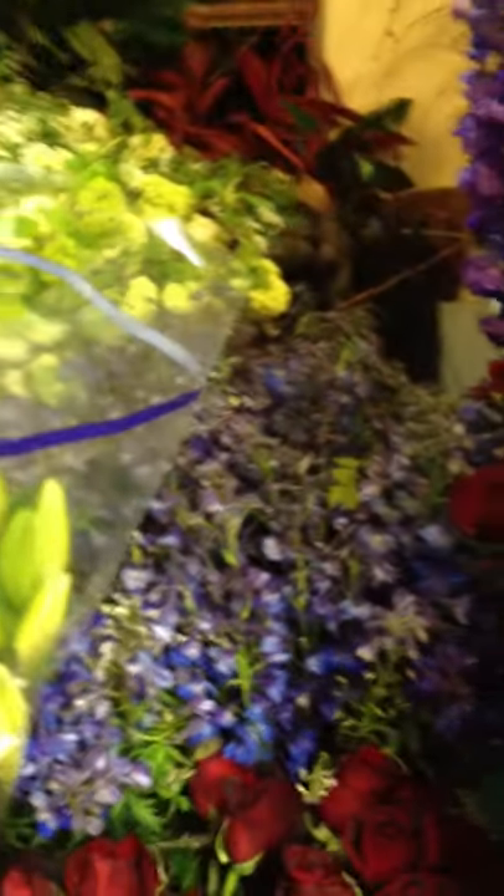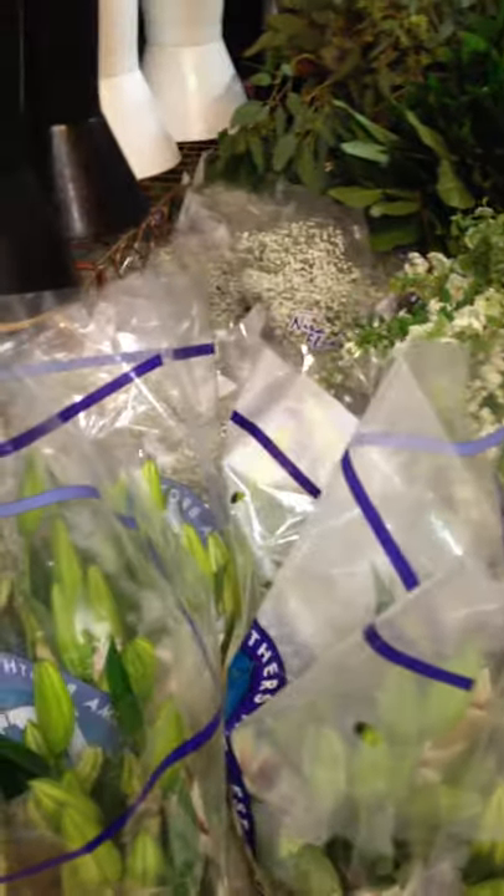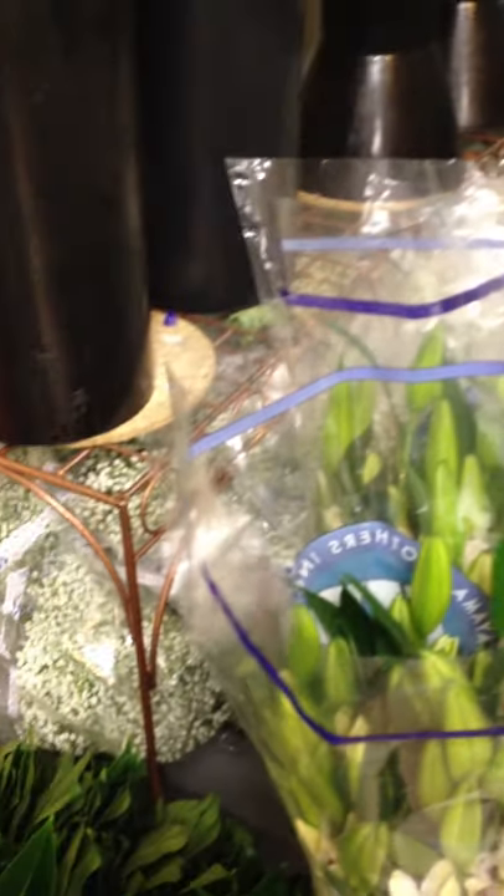At Cherry Blossoms at 100th and Wadsworth in Westminster, we are getting ready for Mother's Day. We have flowers like I have never seen in this cooler before.